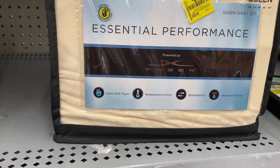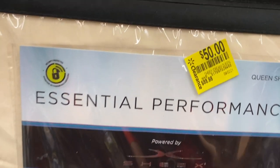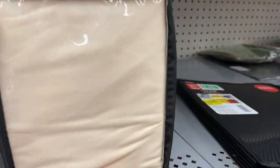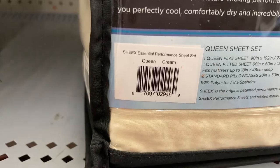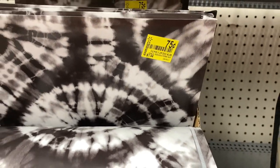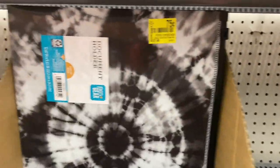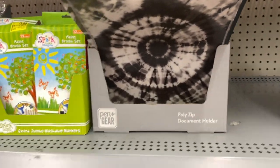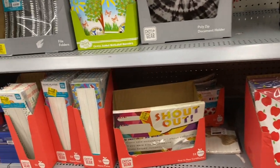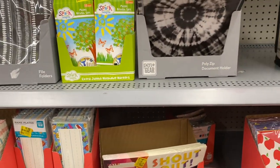These sheets are still pretty pricey — they're $50 from $89, but they are really nice. This document holder is 75 cents, tie-dye, really nice. I donated mine, you guys, so if you don't need something, try not to buy it because it's just going to sit in your home.